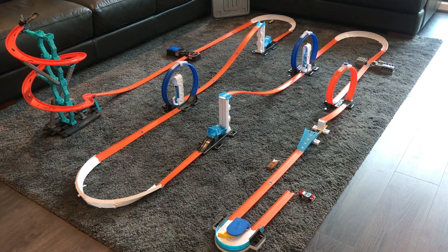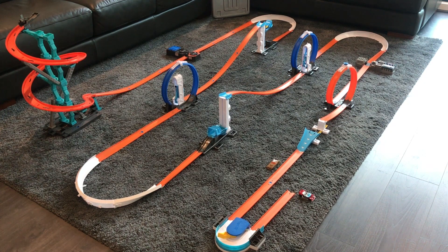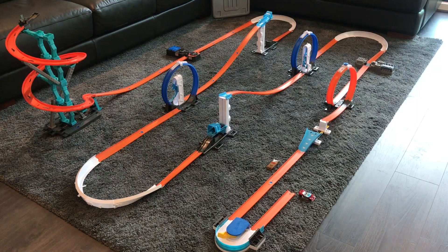Next up is Diesel Boy on the spiral stack up. On the first attempt he flung straight out of the first boost and didn't even make the first curve. Second try — he made it all the way around the curve this time. I thought this one would be a good track car since it felt like it had a really low centre of gravity in my hand. But he flung out of the loop. Third attempt — he flipped out of the loop again. So Diesel Boy didn't pass the loop.